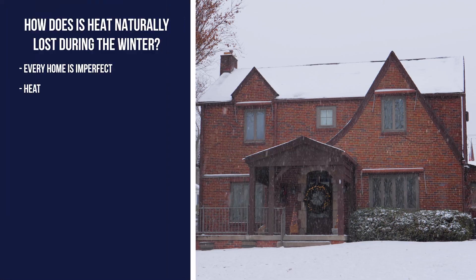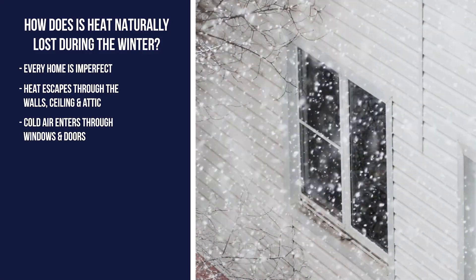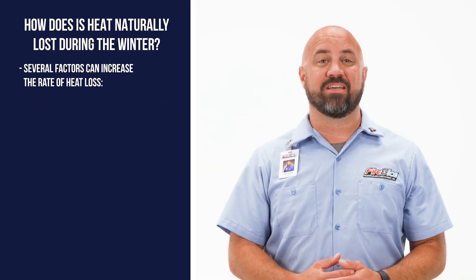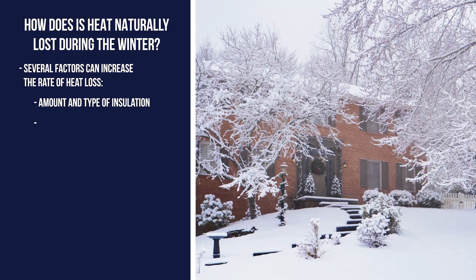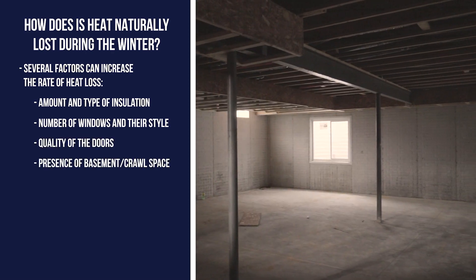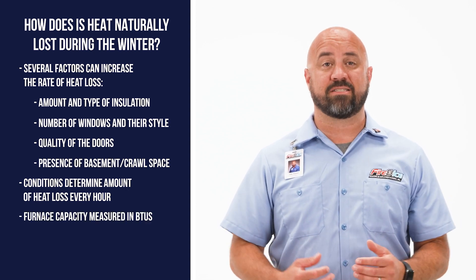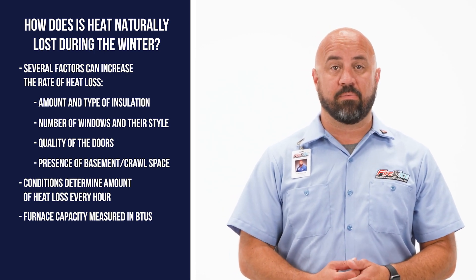Every home is imperfect, and heat escapes through the walls, ceiling, and attic while cold air seeps in through the windows and doors every hour. We call this infiltration and exfiltration, and it's much more noticeable in the winter. Several factors can increase heat loss every hour, such as the amount and type of insulation in the walls, the number of windows and their style, the quality of doors, and the presence of a basement or crawl space. These load conditions determine the amount of heat loss per hour, and that number also determines the capacity of the furnace, measured in BTUs, needed to adequately heat your home.